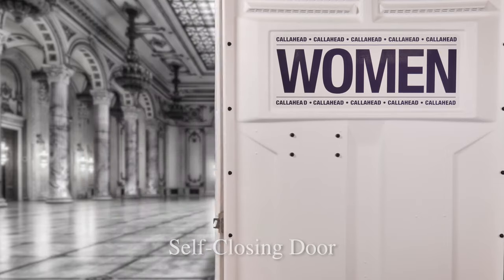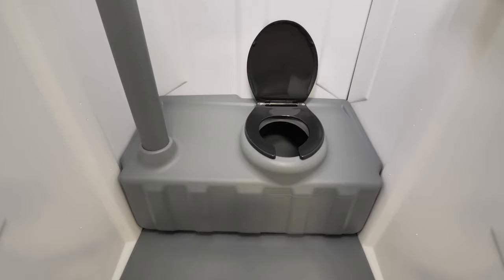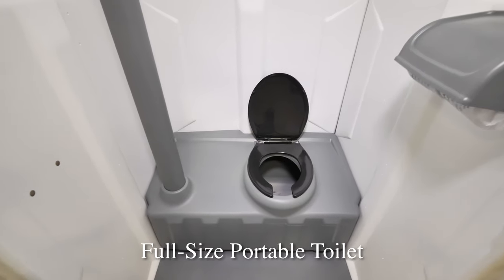The self-closing spring-loaded door locks from the inside and triggers the exterior occupancy sign for privacy. The very spacious interior of the Women's Head Toilet includes a full-size comfortable toilet seat.